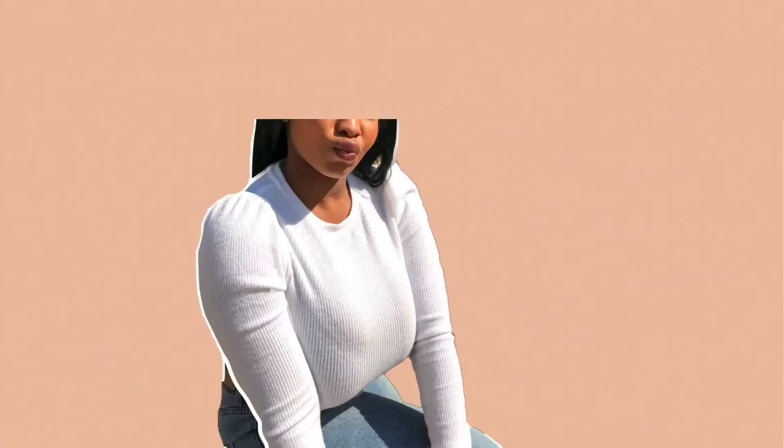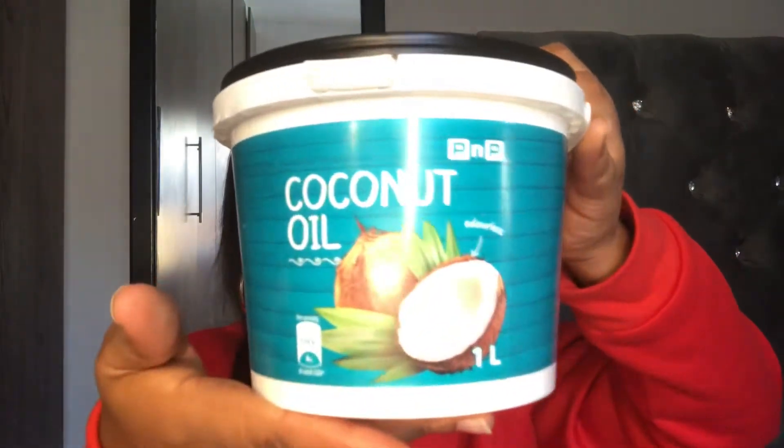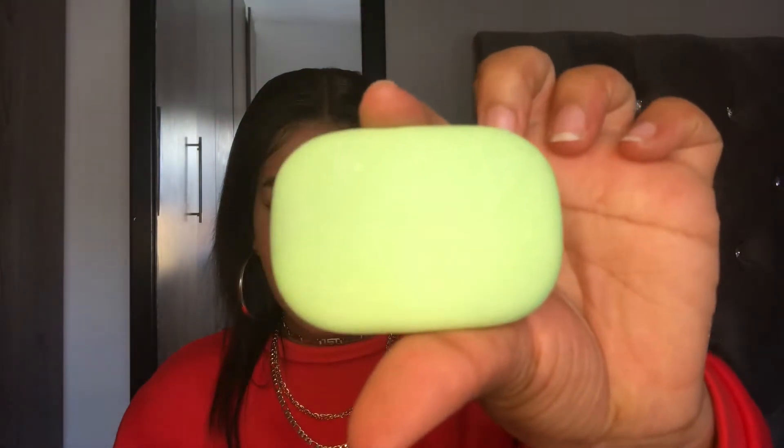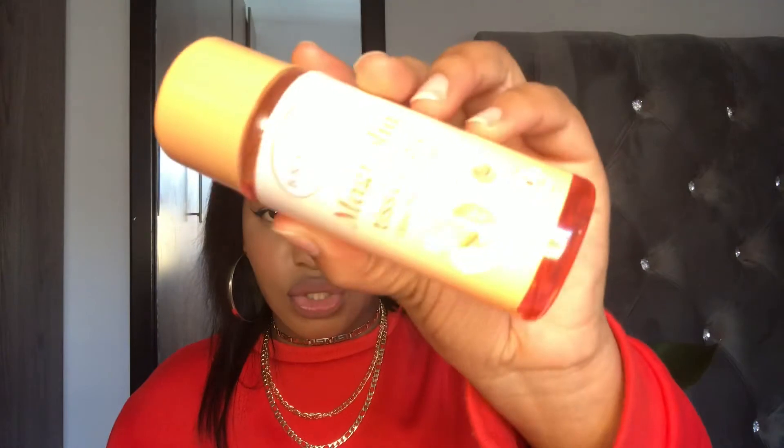But if something happens, do go see a dermatologist — I am not a dermatologist. So without wasting any more of your time, let's get into it. The first product is this coconut oil. The second product is this soap from Gentle Magic. The third product is this mask from Gentle Magic. And the last product is this tissue oil.